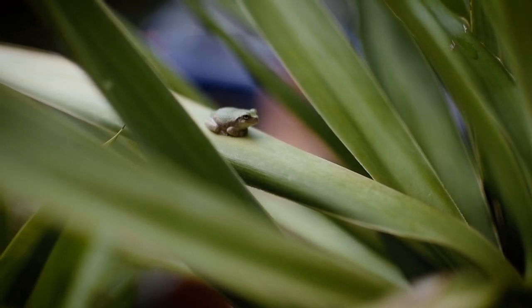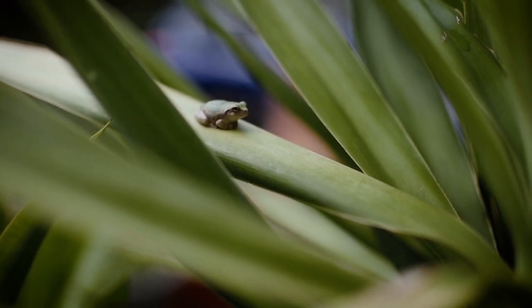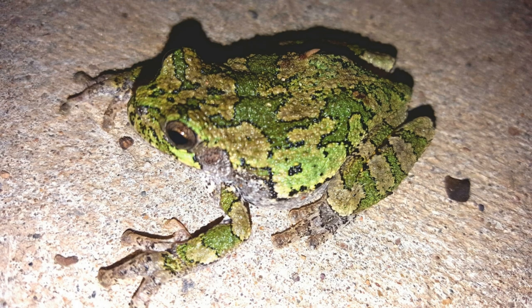First, let's talk about their toes. Gray Tree Frogs have long, slender toes with specialized toe pads. These pads are covered in a sticky mucus that helps them stick to surfaces, making it easy for them to climb trees, leaves, and even smooth surfaces like glass.